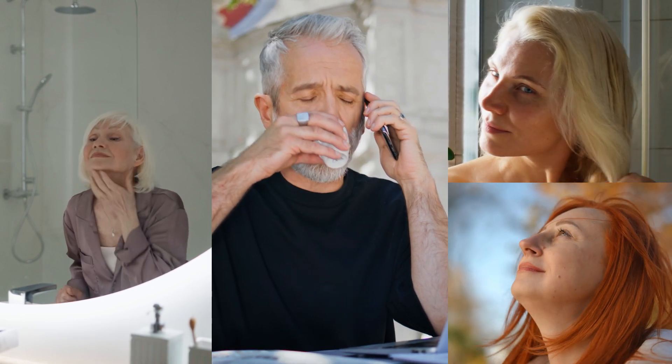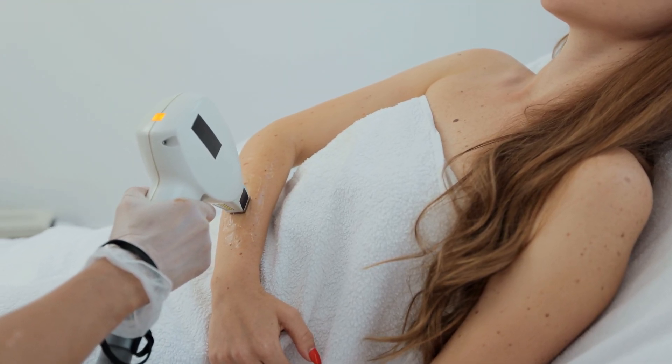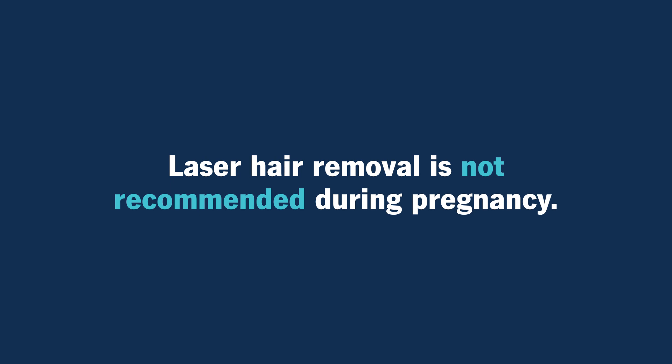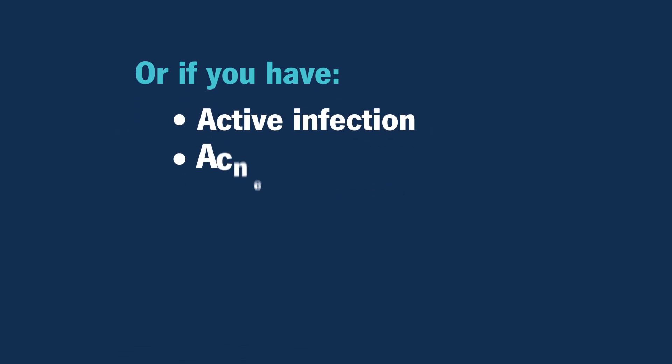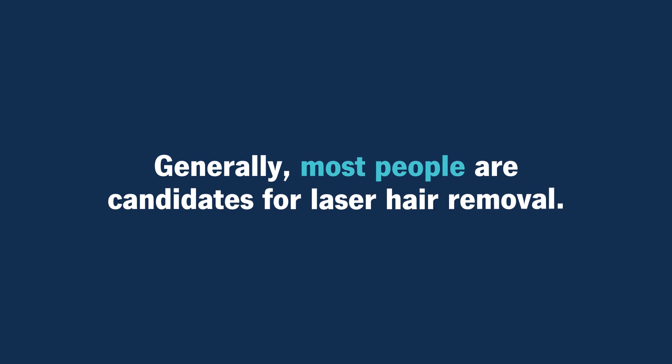Who can have laser hair removal? Laser hair removal can generally be done on most people. Hairs that are white, gray, blonde, or red tend not to do as well, but the most important factor is someone's skin color and then their hair color. The bigger the differential between one's skin color and hair color, the more effective treatment can be. In an ideal world, we'd have someone fair-skinned with dark hair. However, we have a variety of lasers that can be done on people with all different skin types. We don't recommend doing laser hair removal during pregnancy. If someone has an active infection, active acne, or skin cancer in the area, we wouldn't want to treat there. Cold sores or genital herpes are also considerations. People that have had a history of keloids, we usually treat very cautiously and perhaps do a test spot first. But otherwise, most people are generally candidates for it.